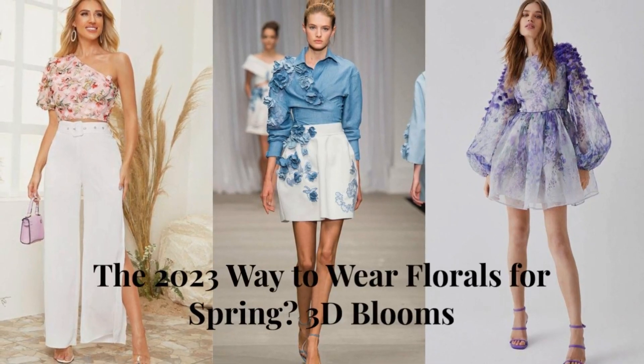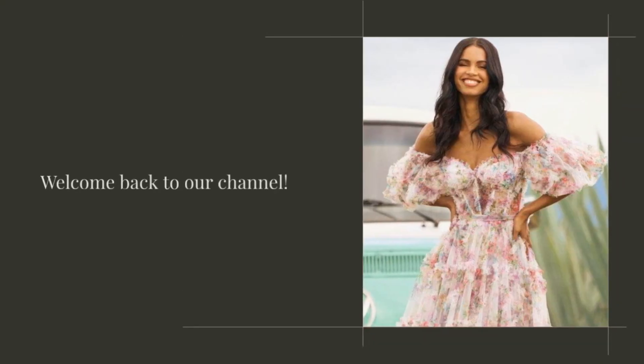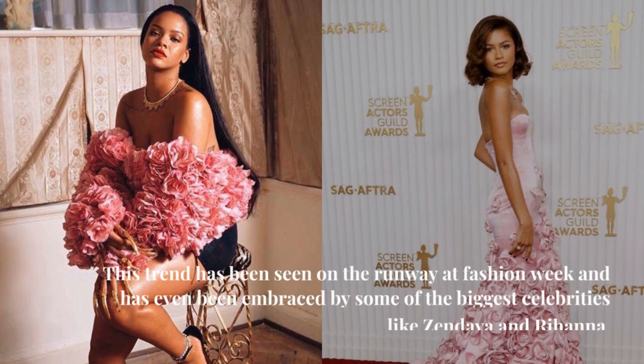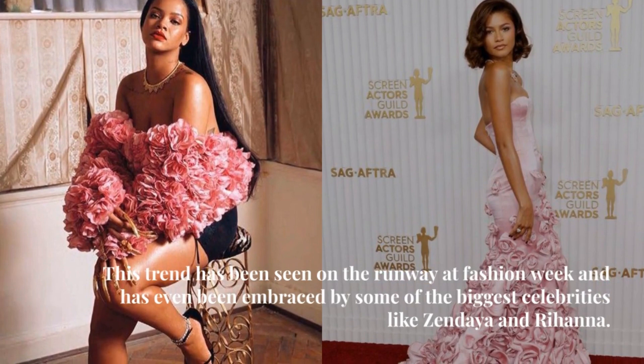The 2023 way to wear florals for spring? 3D blooms. Hello and welcome back to our channel. Today we're talking about the hottest trend for spring 2023: 3D blooms. This trend has been seen on the runway at Fashion Week and has even been embraced by some of the biggest celebrities like Zendaya and Rihanna.